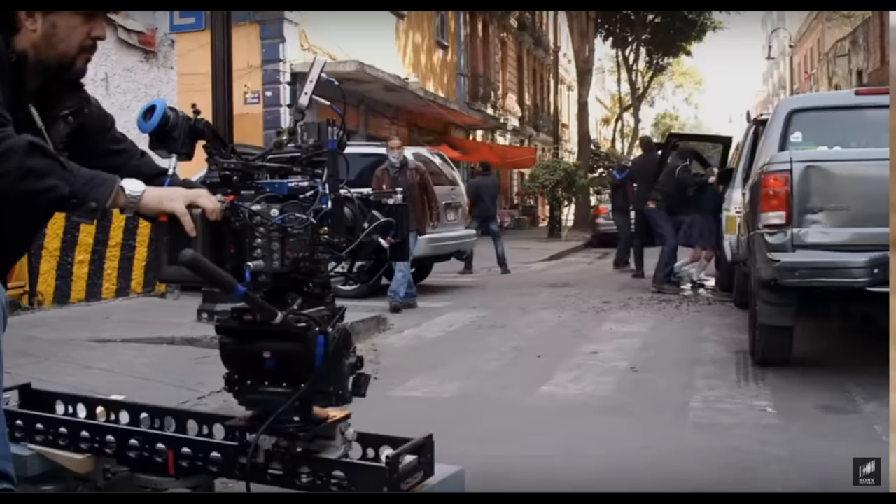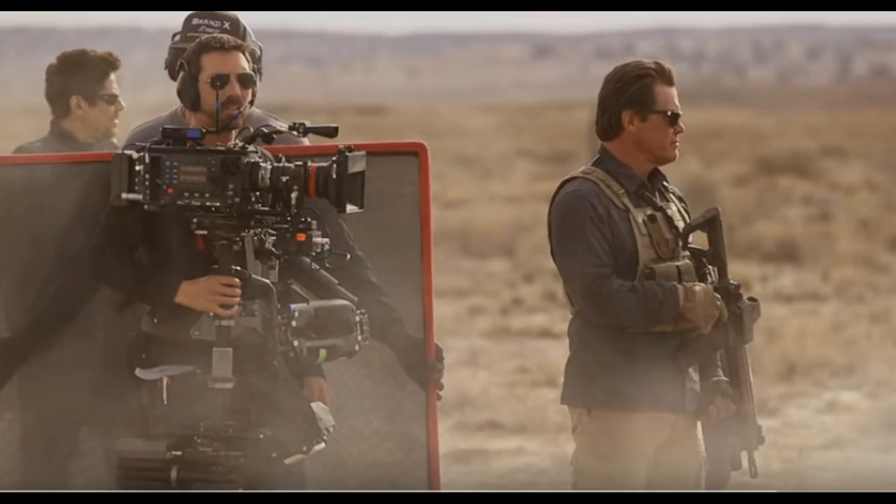So without further ado, this is the cinematography breakdown for Sicario: Day of the Soldado. Let's jump straight in. Here are a couple of BTS shots — the Alexa XL with a little eyepiece on, mounted on some kind of cine saddle slider.